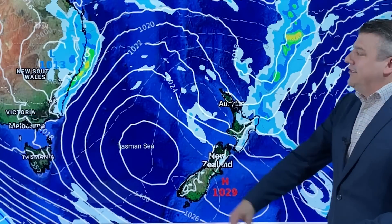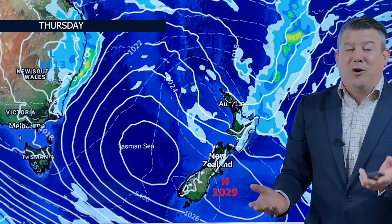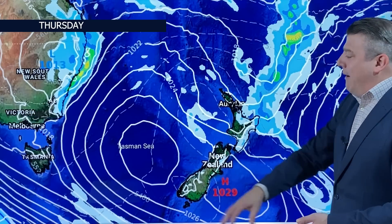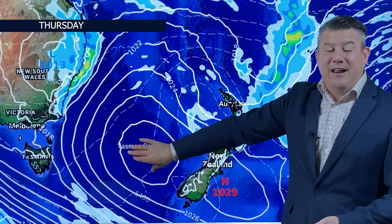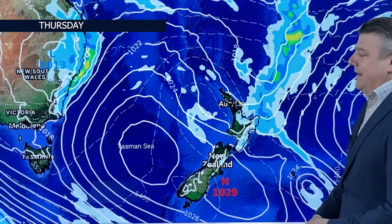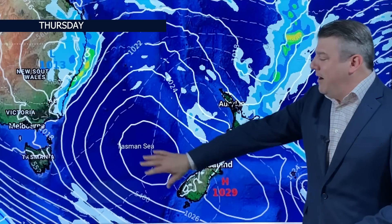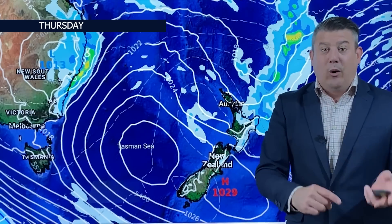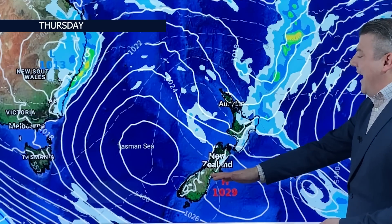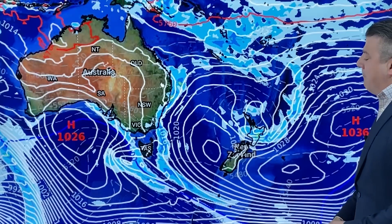Moving through to Thursday, you can see the rainmaker moving out from Australia — 1013 hectopascals, which is borderline for low pressure, basically average air pressure — but you can see the rain sliding around this big high parked right here in the Tasman Sea. This northeasterly flow comes right down and brings rain to coastal areas of New Zealand. The high pressure zone keeps the South Island dry, but following Wednesday's cool change, expect a few frosts or at least a cold start. This system is still driving rain into that northeastern corner.